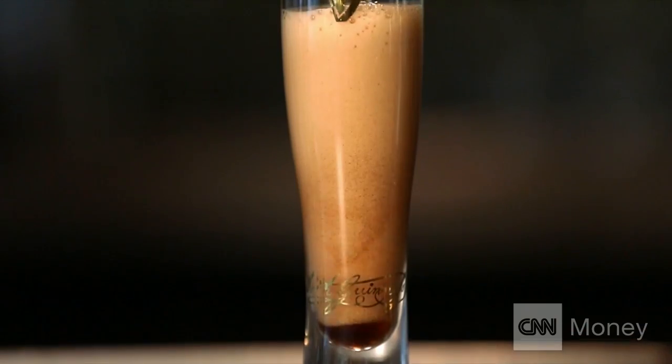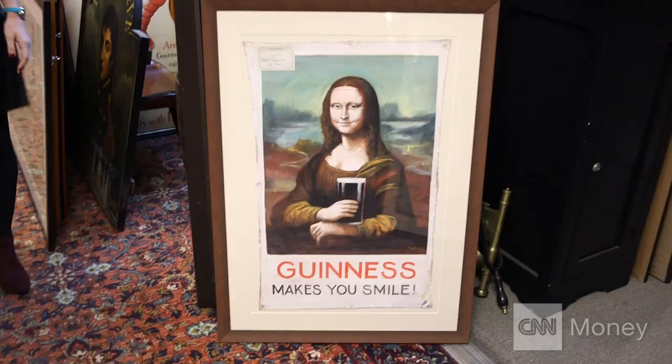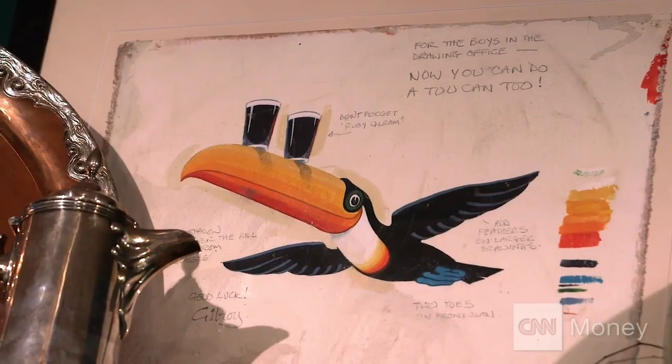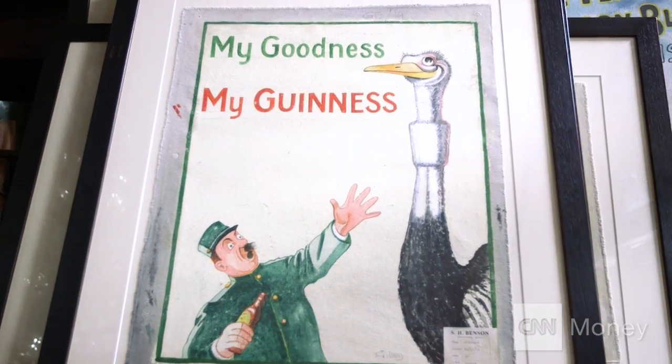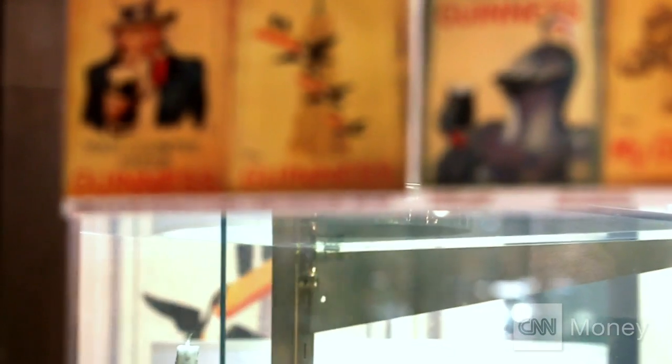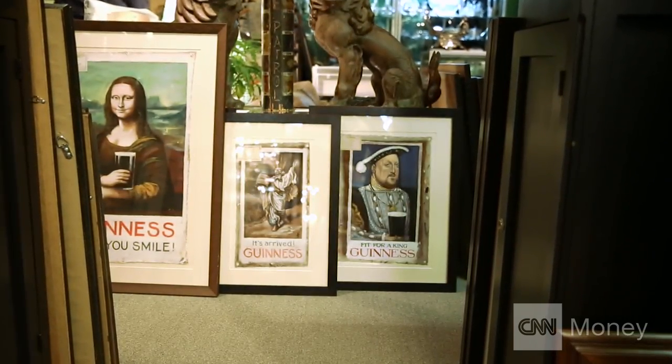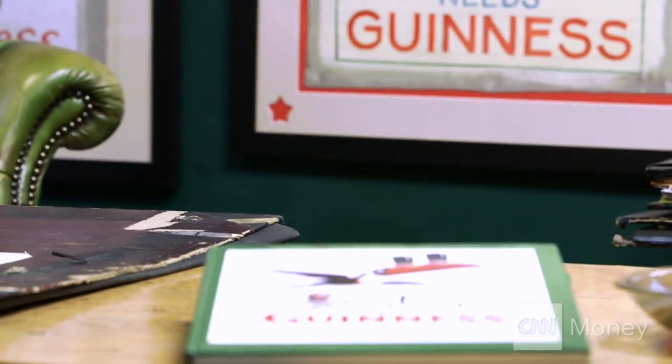If you've been to a pub, or a dorm room, or fancy yourself a pint of Guinness every once in a while, odds are you're familiar with the work of John Gilroy. It's everything that art should be — it makes you smile. But the images of Guinness you see everywhere are just reproduced posters. For nearly half a century, the whereabouts of the original paintings were an art world mystery.